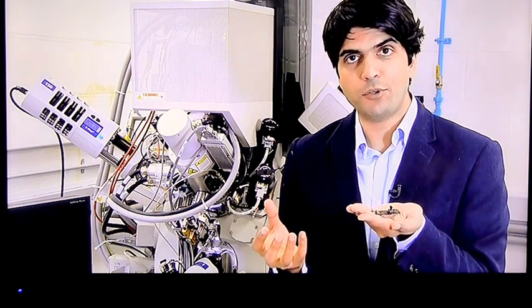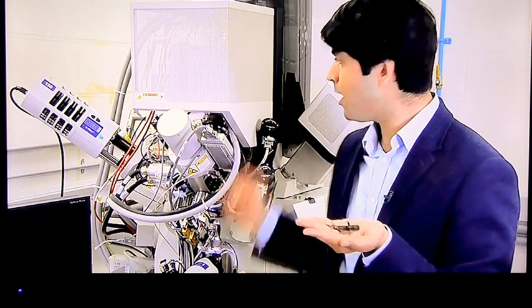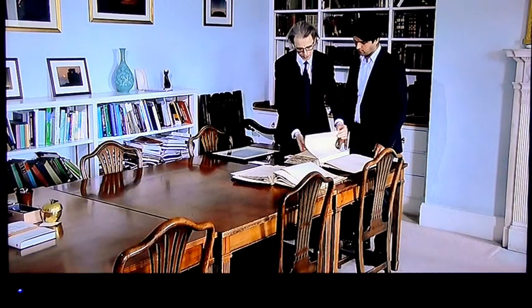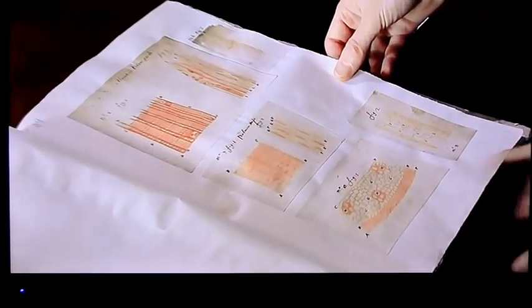It's only taken 340 years to get from this instrument, which can magnify by a hundred or so times, to this one behind me, which can magnify by millions of times. Leeuwenhoek examined thousands of specimens and his archives are kept at the Royal Society in London.